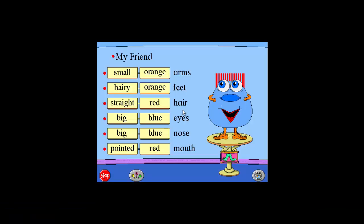Let's make a friend. Click the boxes to make a friend.